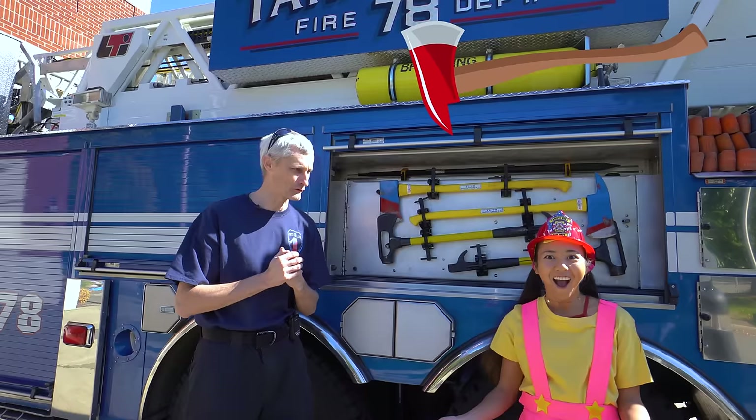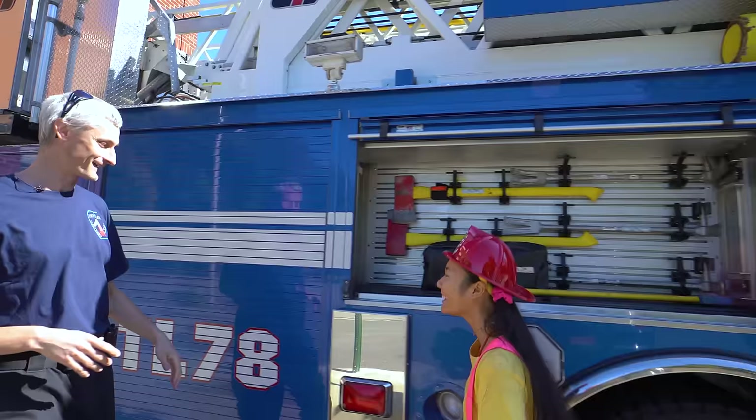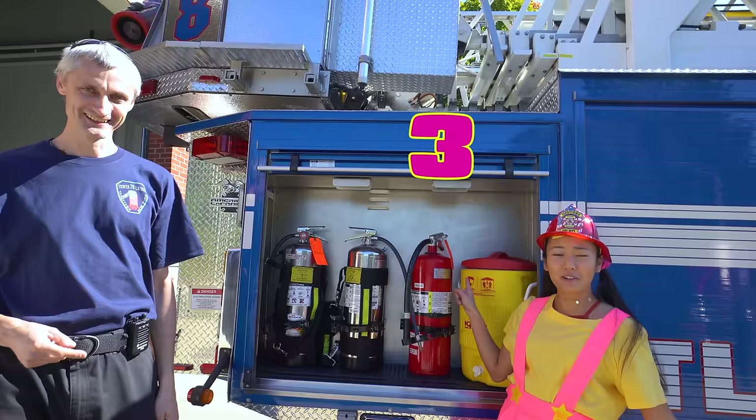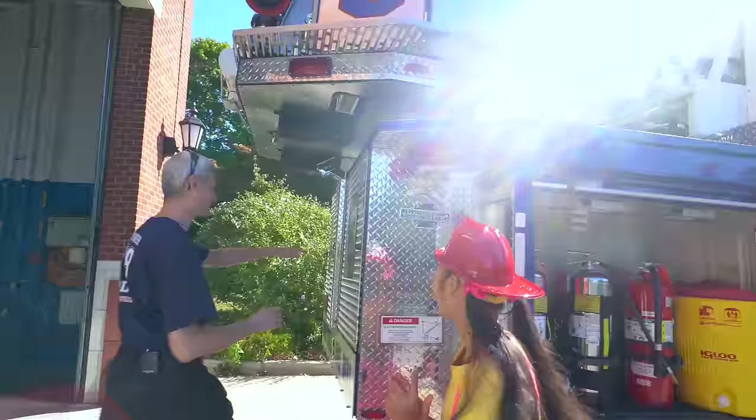That's awesome and so brave! And look at this — they're fire extinguishers! Let's count them everyone: one fire extinguisher, two fire extinguishers, three fire extinguishers — that's three!